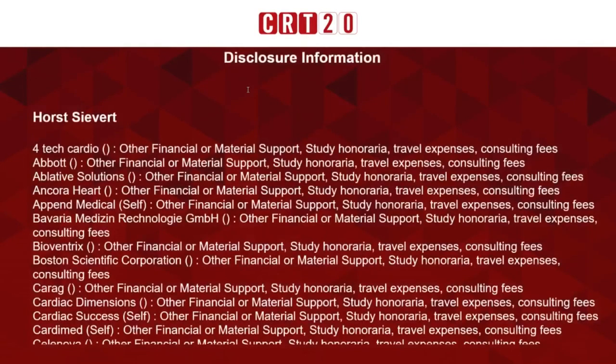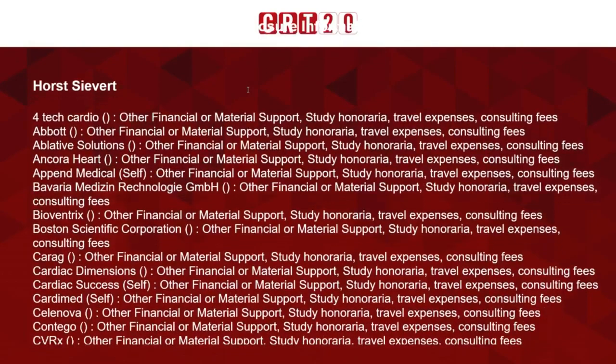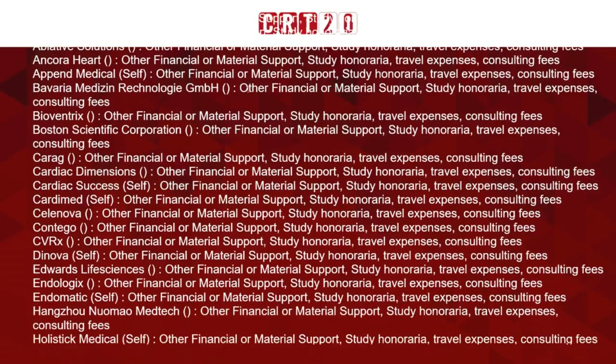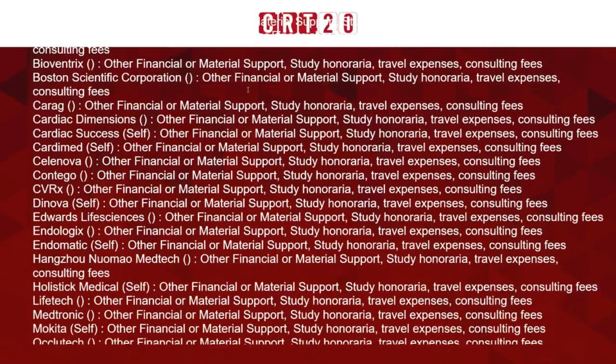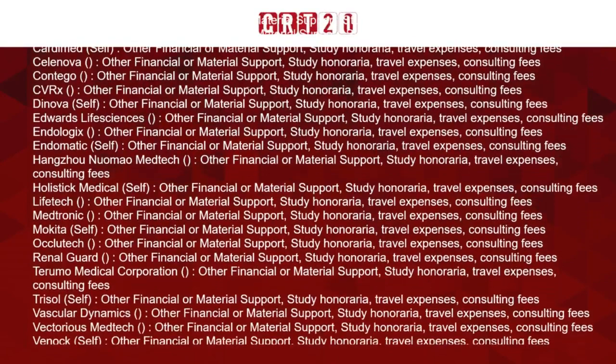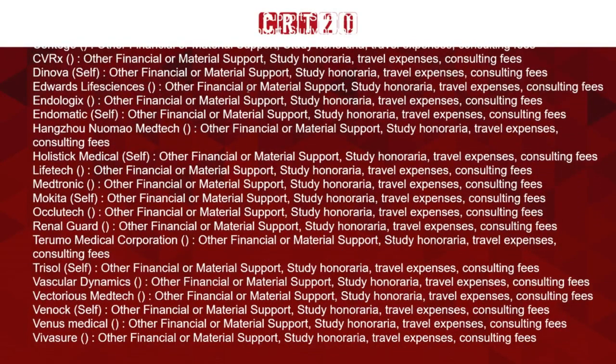Thank you very much. These are my disclosures. I know that this list should be longer and I'm working on that, but it is important here to mention that I have no interest in the company working on this project.